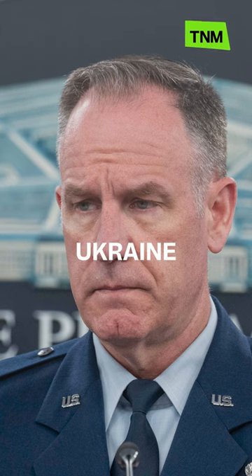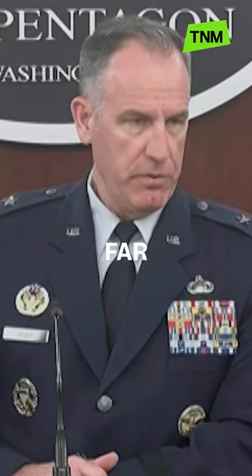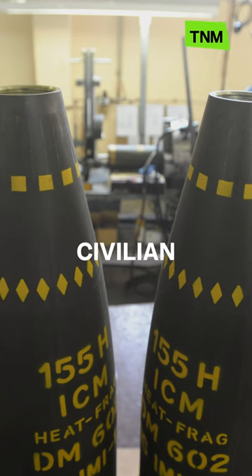The US says the munitions it plans to give Ukraine have a reduced dud rate, meaning there will be far fewer unexploded rounds that can result in unintended civilian deaths.